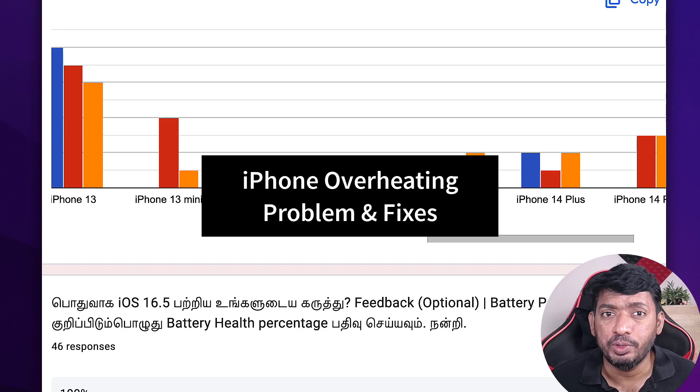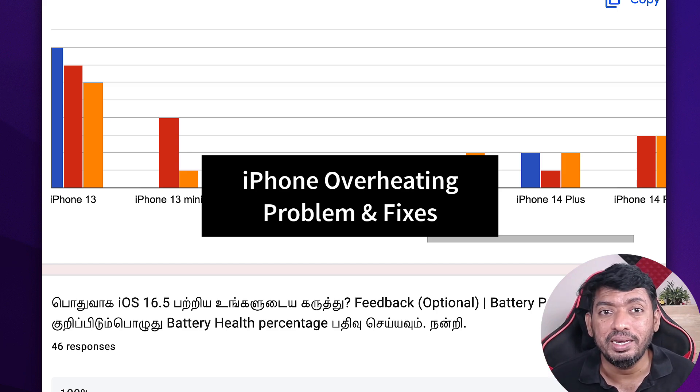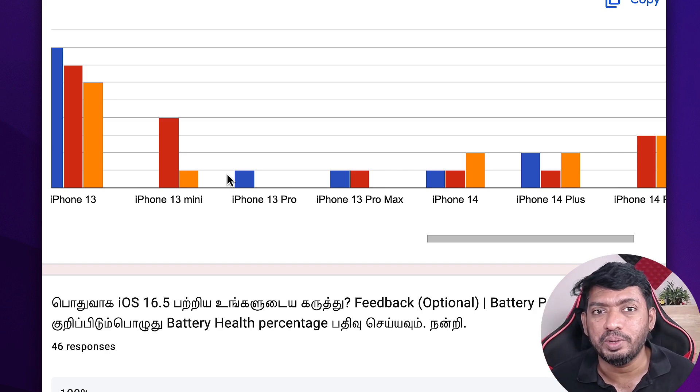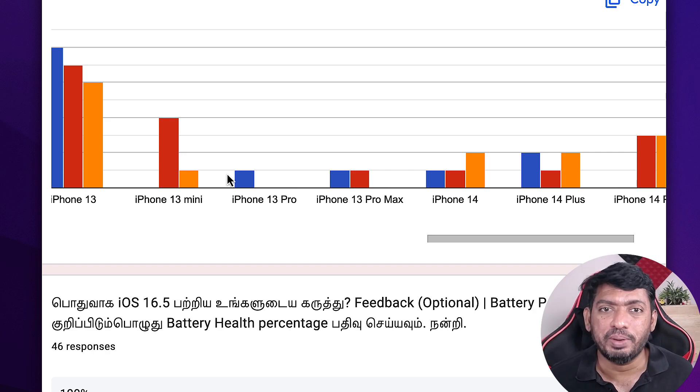The next important problem some users are facing is overheating. If you're in India or any country currently in summer season, the room temperature is very high. When charging an iPhone, due to its metal design it heats up a lot, and it takes more time to cool down compared to previous months. Don't worry — simply avoid using the phone continuously for long periods while it is charging, as that helps reduce heating.